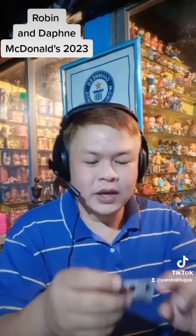So inside we have this awesome pamphlet of our characters — Daphne from Scooby-Doo, obviously, the very sexy character from Scooby-Doo who happens to be the love interest of Fred. And also we have Robin from the Teen Titans.